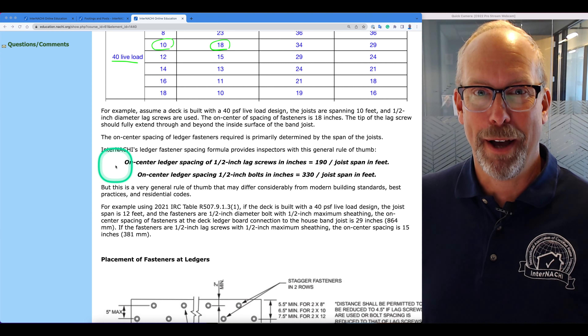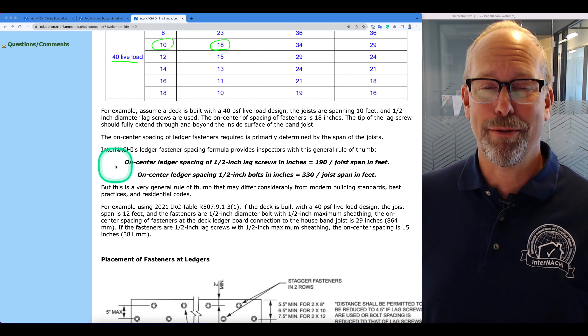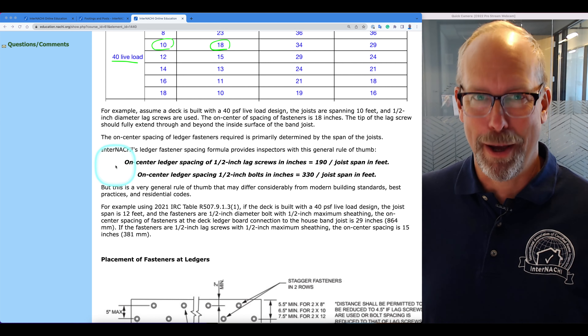It may differ considerably from modern local building standards, codes, best practices, and other residential codes, and it may not even work in all cases. But if you're trying to figure out whether there are enough fasteners in the ledger board of the deck you're inspecting, you may want to refer to something.